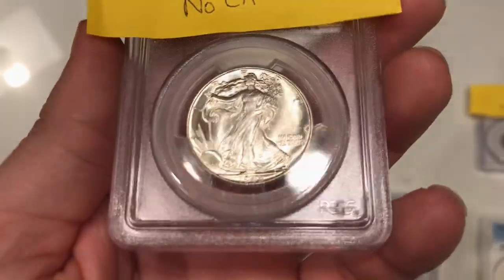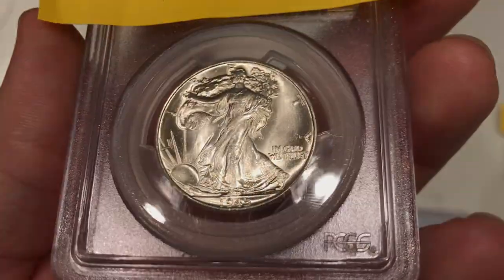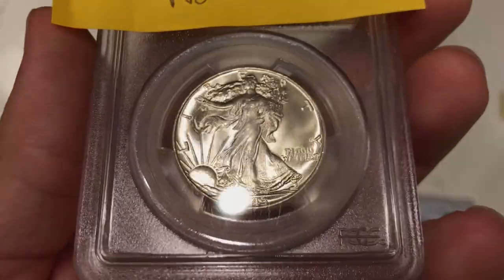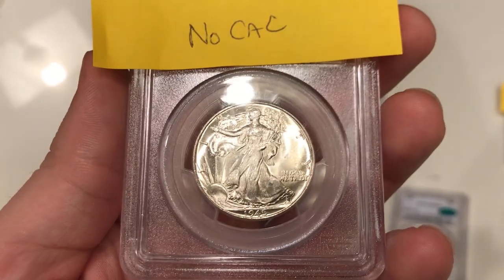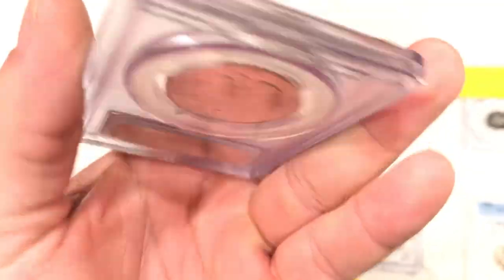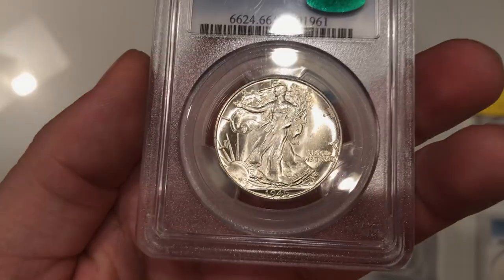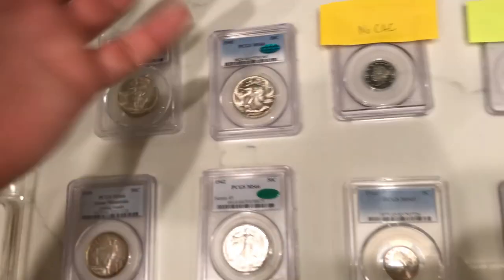Taking a look at this next coin, the luster is also pretty strong. I thought there were a lot of hits out in the fields and a hit right on her leg — there are kind of two big hits there. So I didn't think this one would CAC because of that. John thought differently, surprisingly. I guess the luster held up for this coin. Once again I'm wrong, but hey, a lot to learn. I think it's still a beautiful piece. We live and learn.